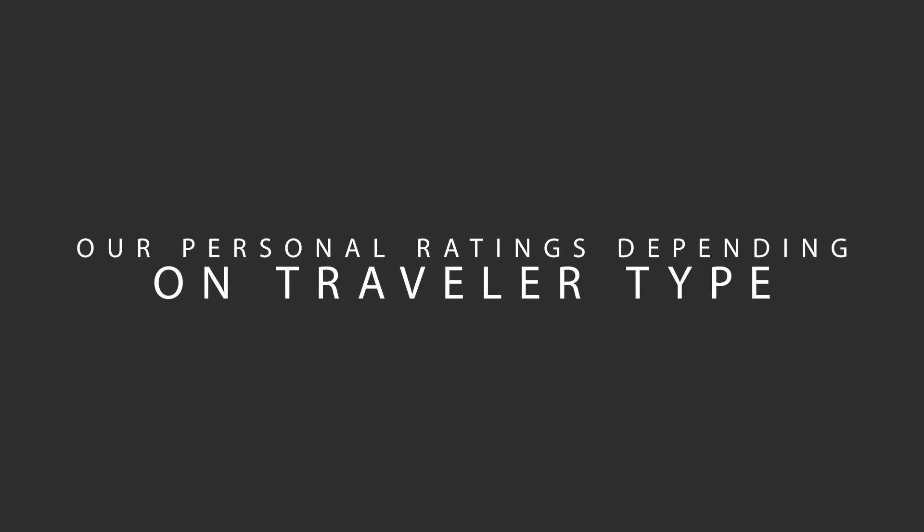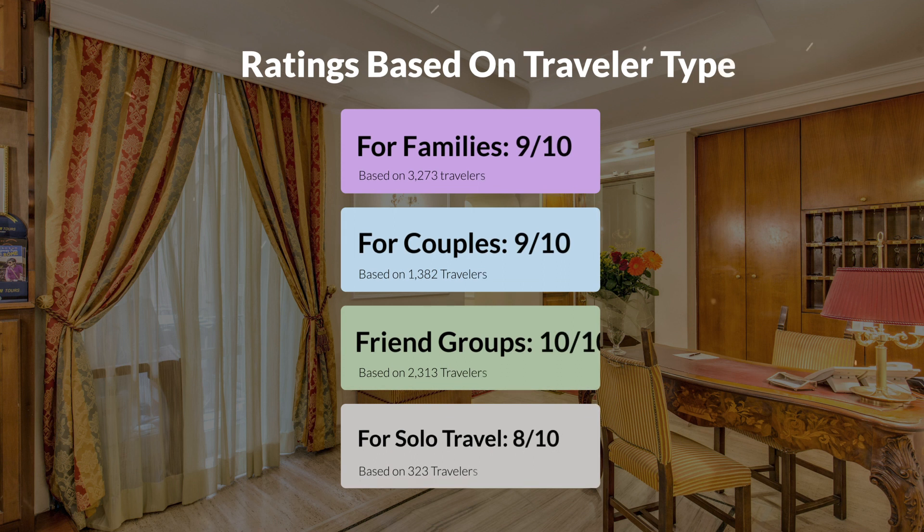Now, let's move on to our personal ratings for this hotel, depending on the type of traveler. For families, 9 out of 10. For couples, 9 out of 10. For friend groups, 10 out of 10. For solo travel, 8 out of 10.